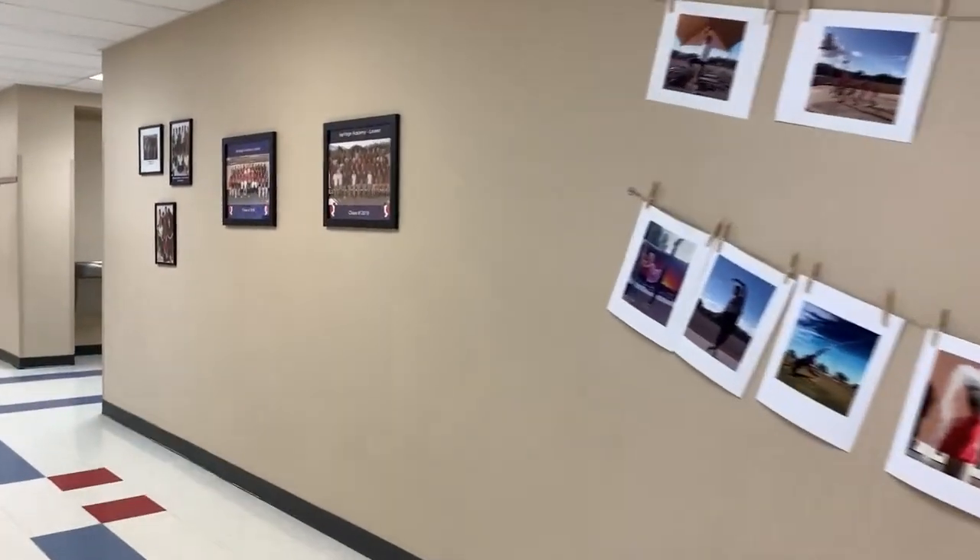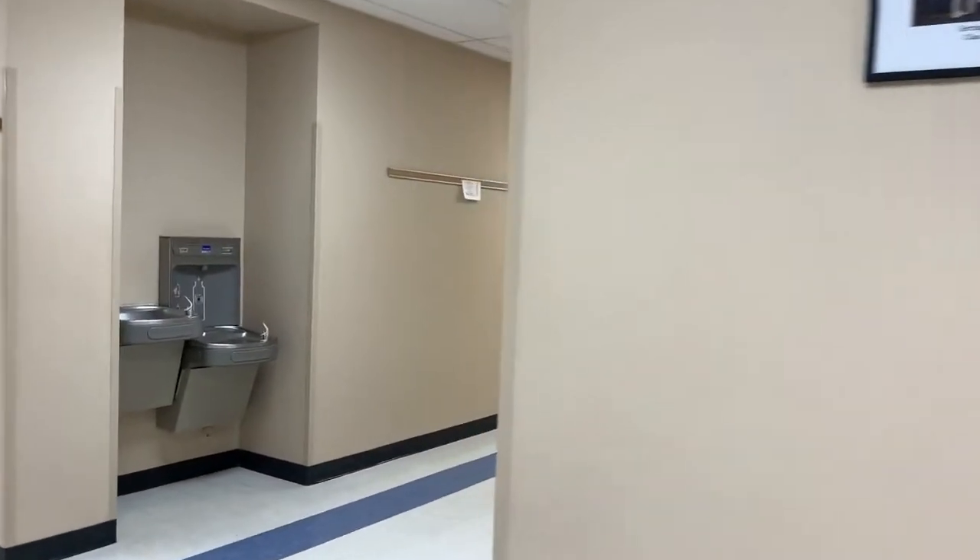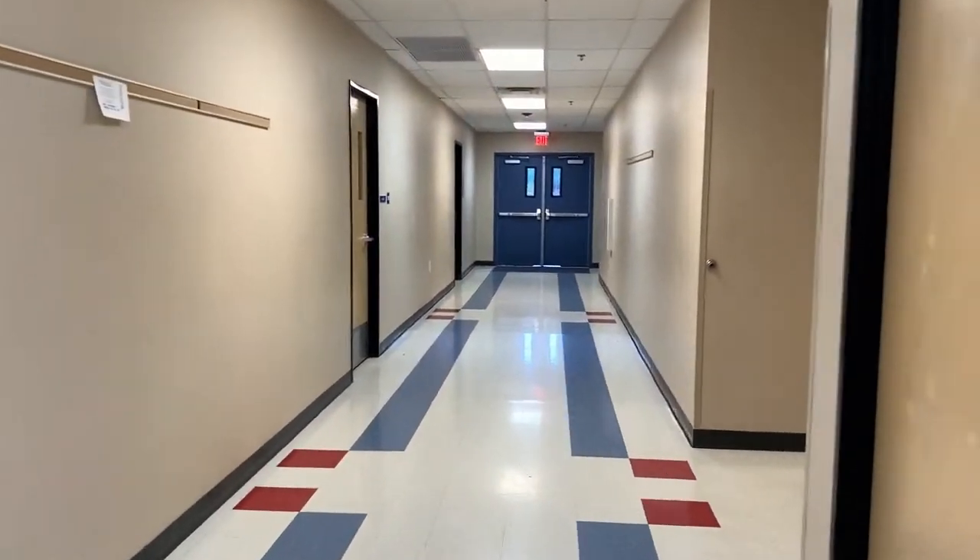As we walk down the hall, our first and second floors are primarily where our junior high scholars have their courses. On this first level is where a couple of our electives take place.